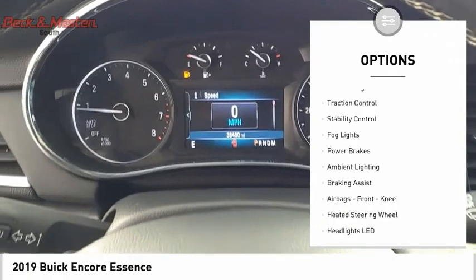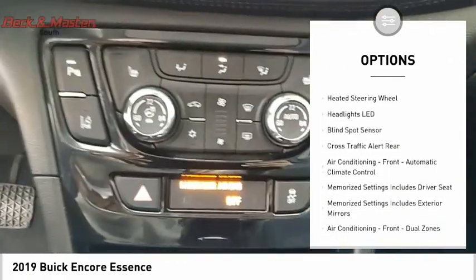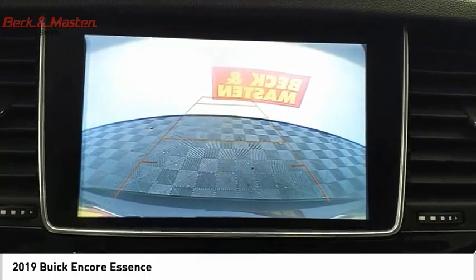Power windows with safety reverse, remote engine start, traction control, stability control, fog lights, power brakes, ambient lighting, braking assist, airbags, front knee airbags, and a heated steering wheel.